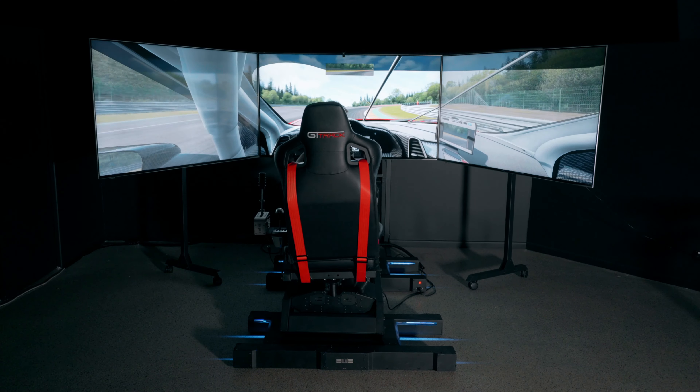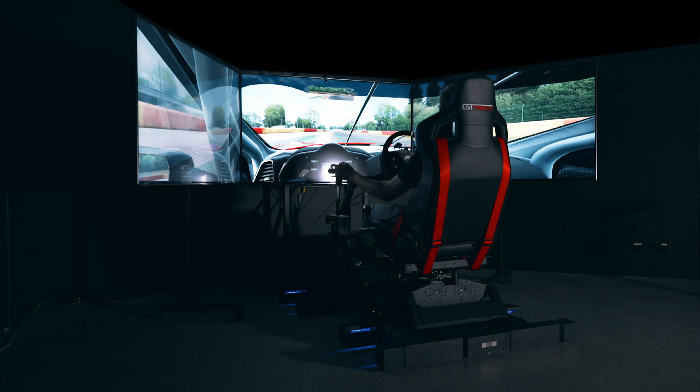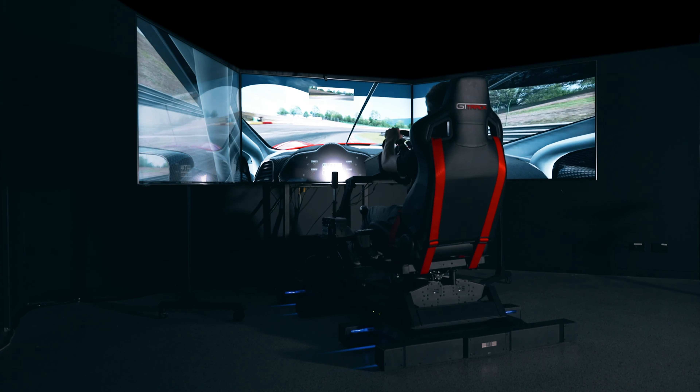By the highest level of race teams, often with budgets of hundreds of thousands of dollars or even budgets over a million dollars. We are thrilled to be able to provide this level of technology and immersion to customers at a much more affordable price point.